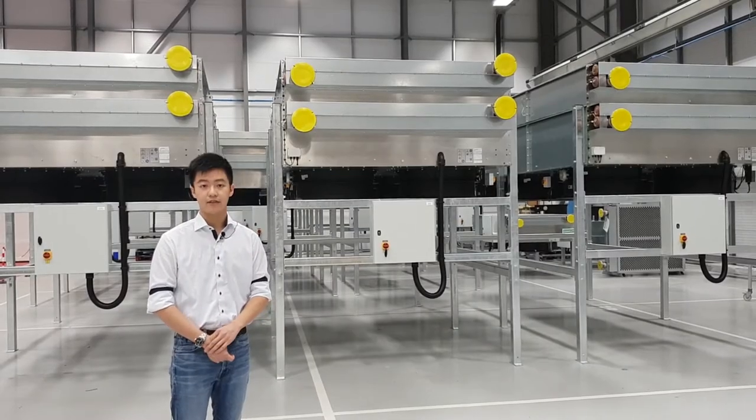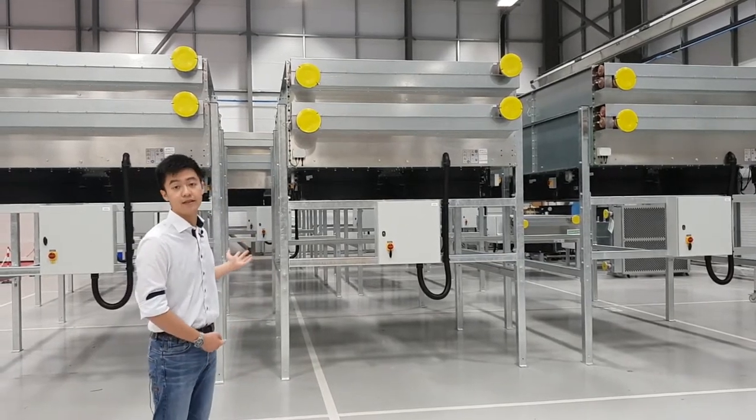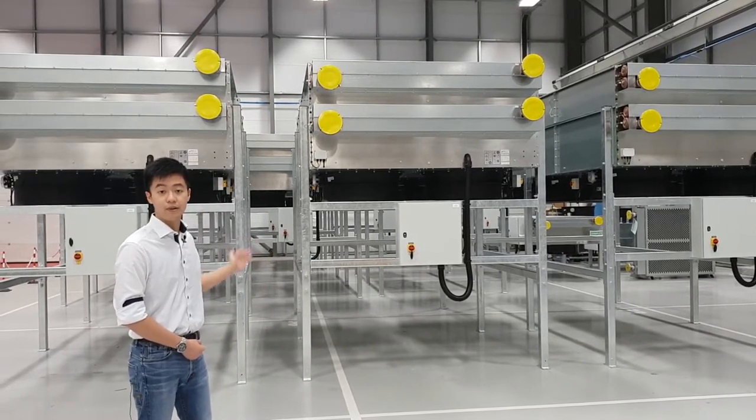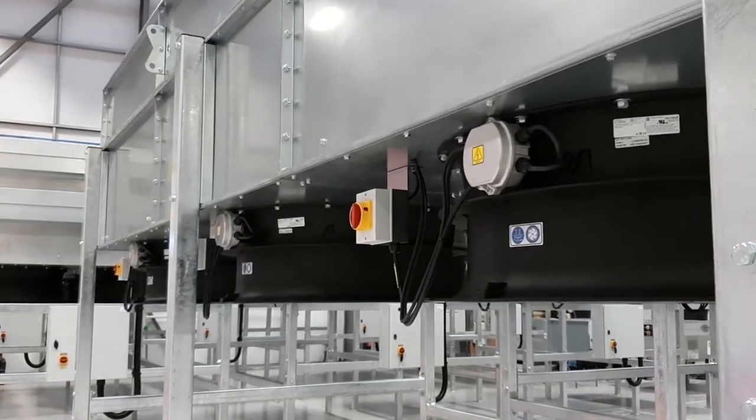This site is a noise-sensitive site, and so for that reason we have used our high-performance and low-noise EC fans. These EC fans are located at the bottom of the cooler to offer protection against hot air recirculation, which would be a risk if they were located at the top.